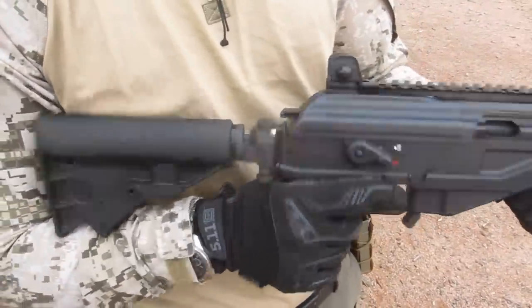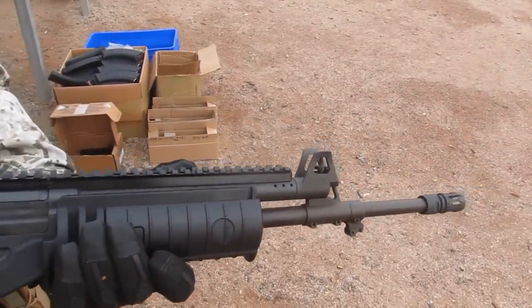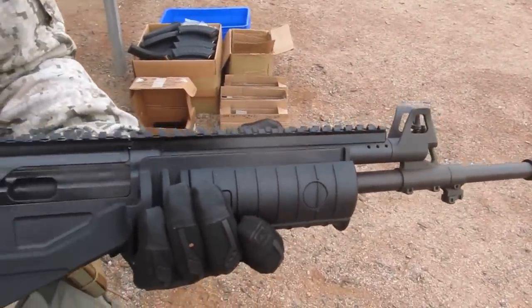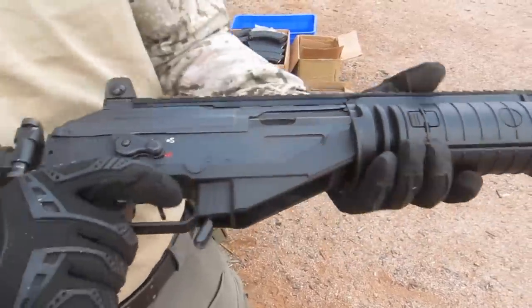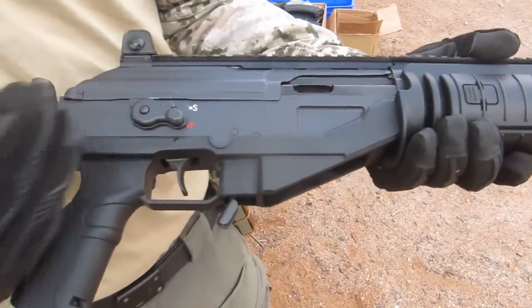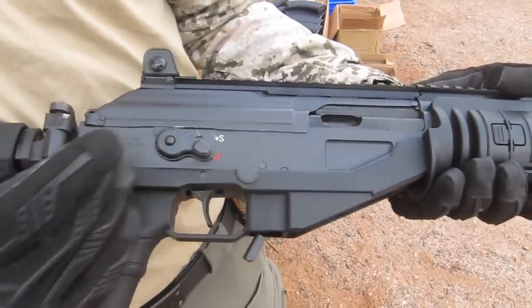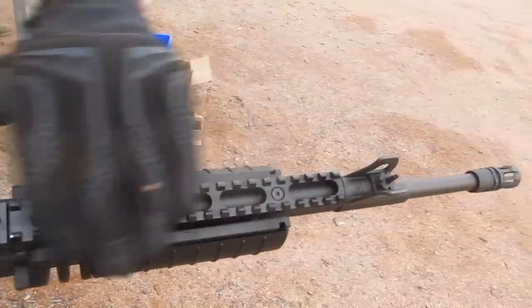We made a couple of changes from the traditional Galil — we wanted to make it more relevant and modernized to cope with modern warfare. We took the lower receiver and changed it from steel to reduce the overall weight, changing it to high-strength modified polymer, as you can see right here.